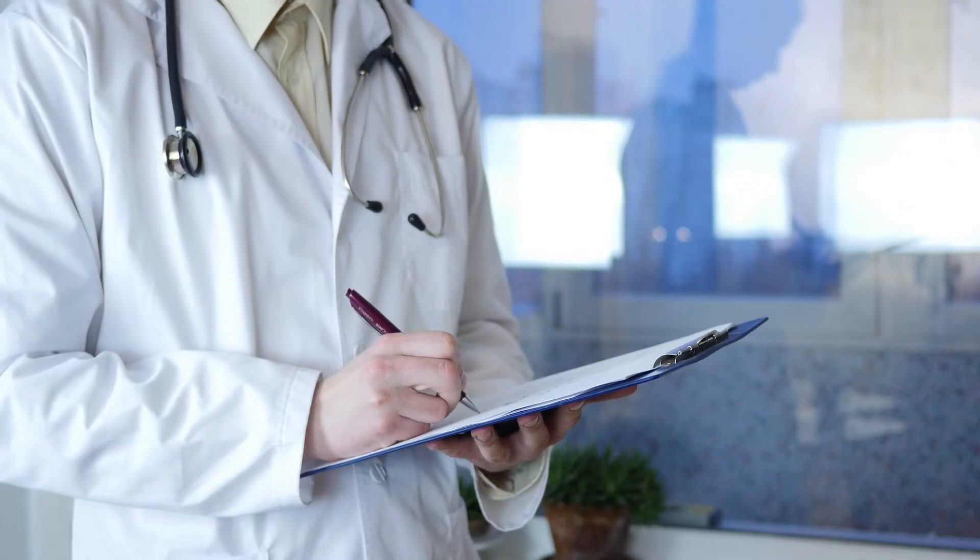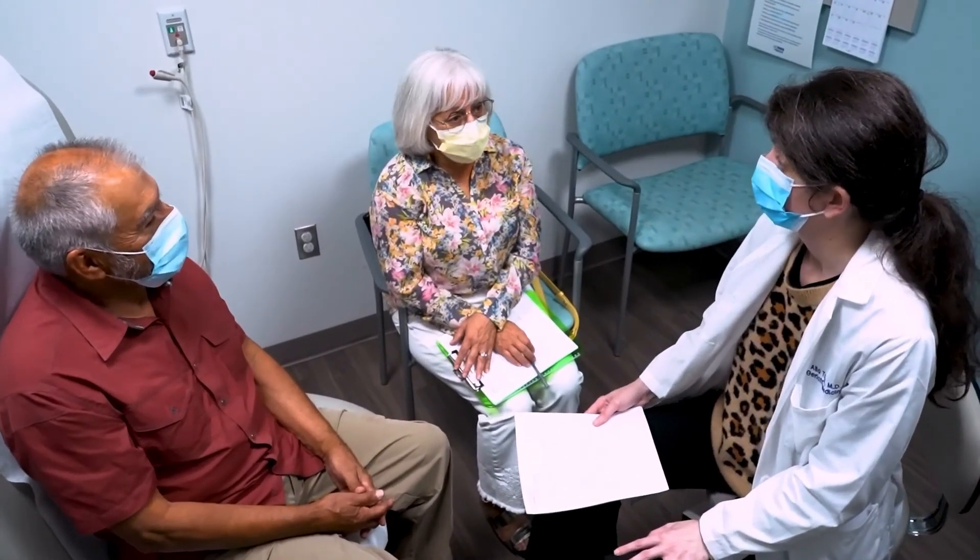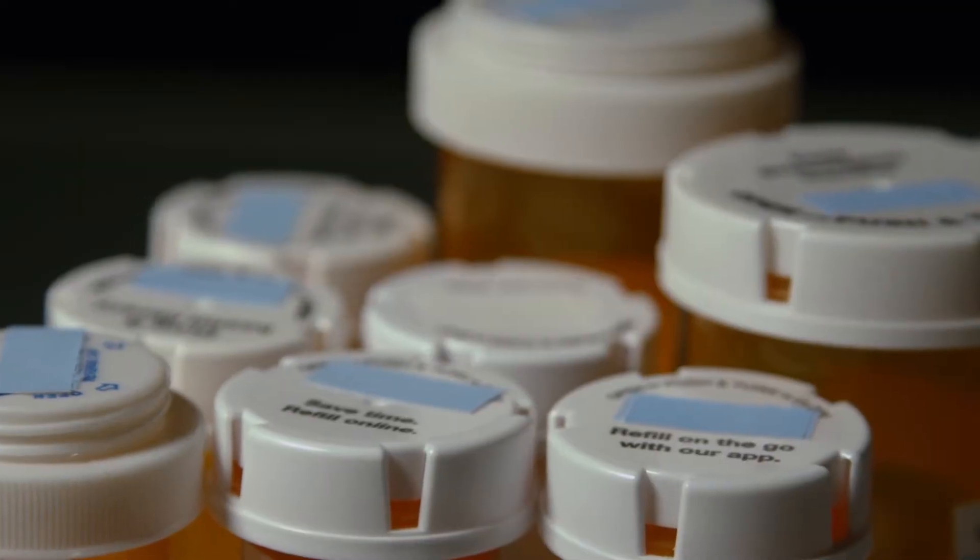For the transthyretin amyloidosis, the management is also focused on heart failure as well as the specific cause. We give them diuretics, we give them anticoagulation to decrease stroke risk, and the management also involves care and attention to medications.